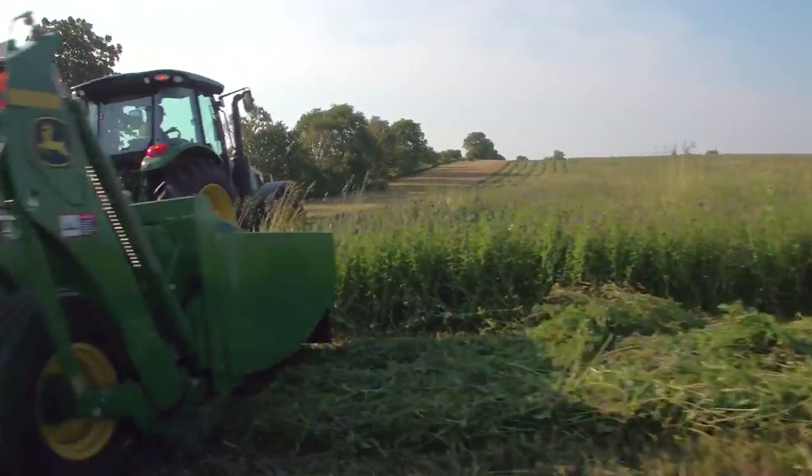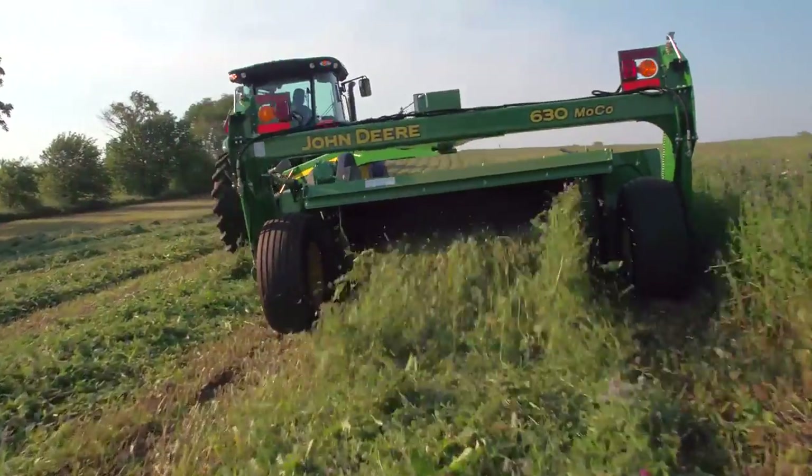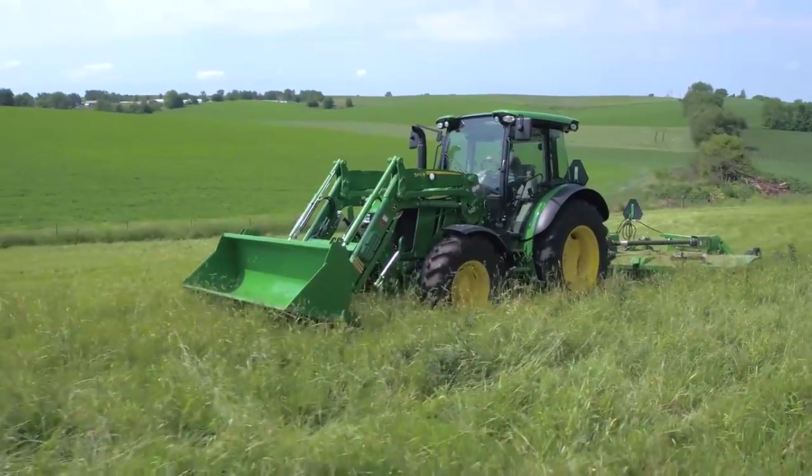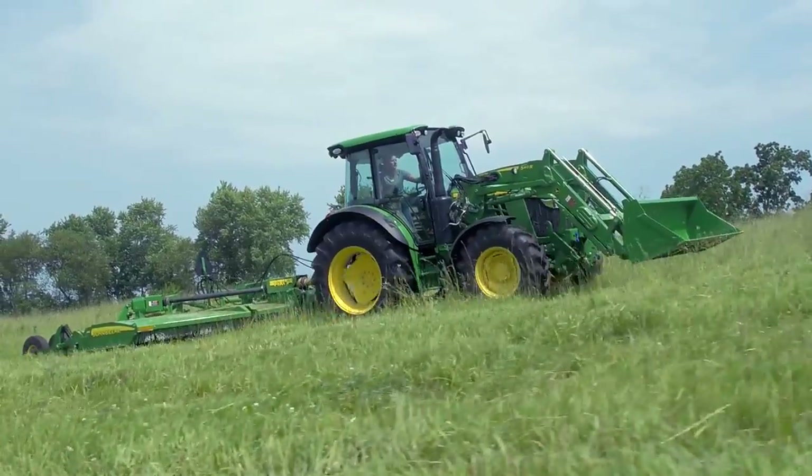In terms of performance, versatility, and cost, this new 5R series is ready to do more than compete with the T5 and M6. It's ready to take the lead. Let's find out more.